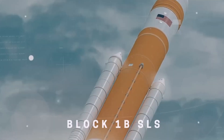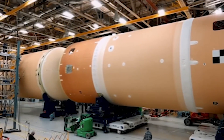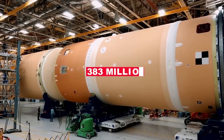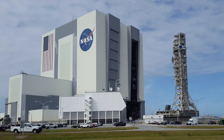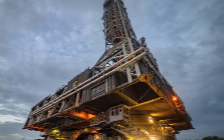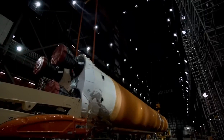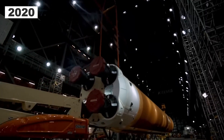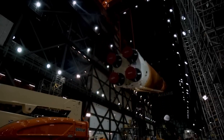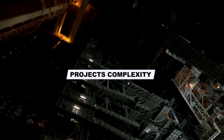The larger Block 1B SLS rocket will fit on the second mobile launcher, ML-2, that NASA is currently developing. The project was scheduled to be completed by 2023 with an estimated $383 million budget, but issues have already begun to arise. NASA insisted on developing a bigger and more capable rocket even though the present SLS had yet to be fully launched or tested. The 2020 contract was awarded to Beal, but ML-2's design work still needs to be completed, with reports of difficulties and performance problems due to underestimating the project's complexity.